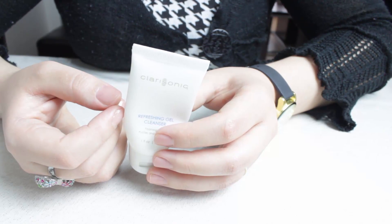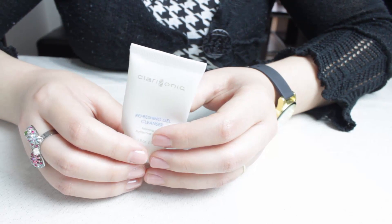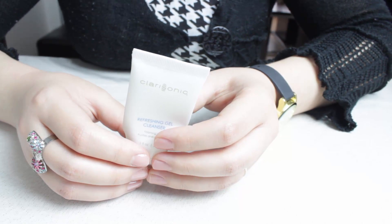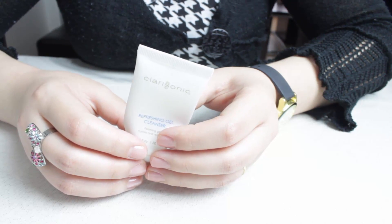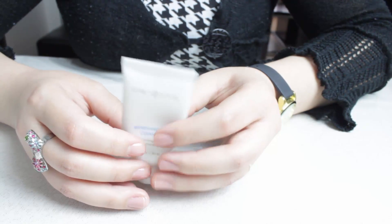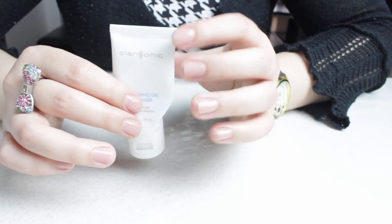Ça nettoie en profondeur votre peau, ça désincruste les pores, et c'est vraiment un très bon résultat. C'est un produit doux et vous n'avez pas la peau qui tiraille après l'avoir utilisé. Pour un nettoyant adapté aux peaux mixtes à grasse, en tant qu'il est purifiant, il n'est pas agressif. En général les produits purifiants sont souvent assez agressifs et asséchants pour la peau, mais celui-ci non. Donc je rachèterai.